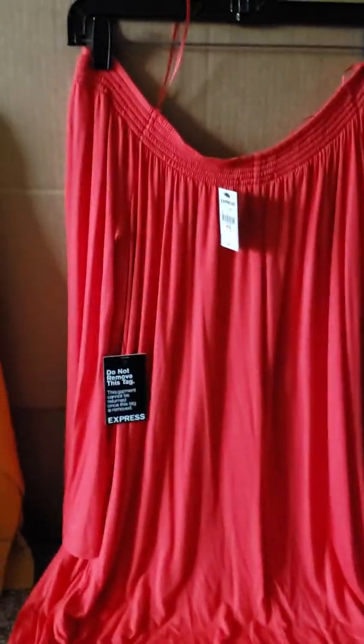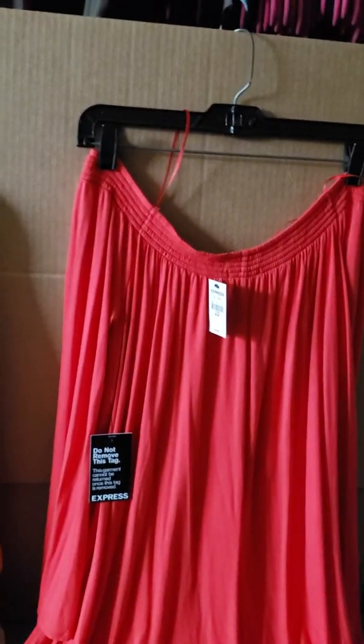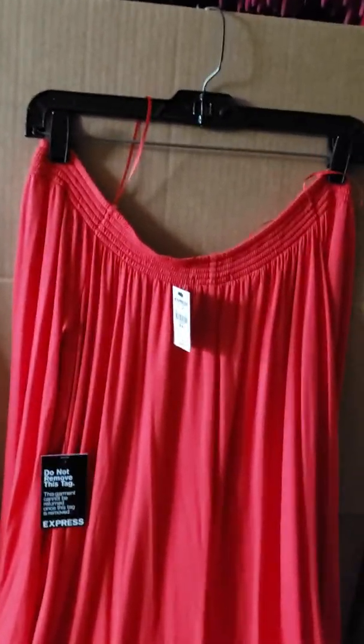Hi, and welcome back to Faye's Fabulous Frugal Fashion Finds. Remember the five F's.